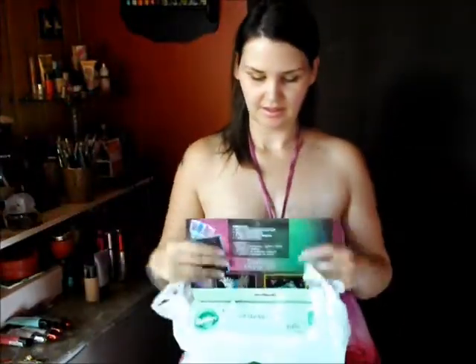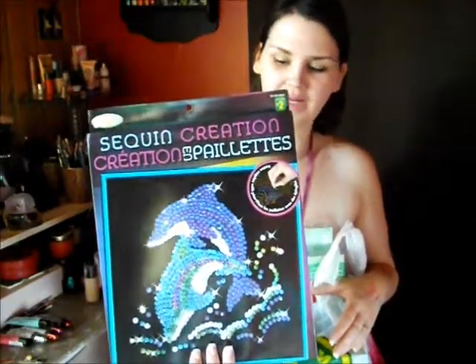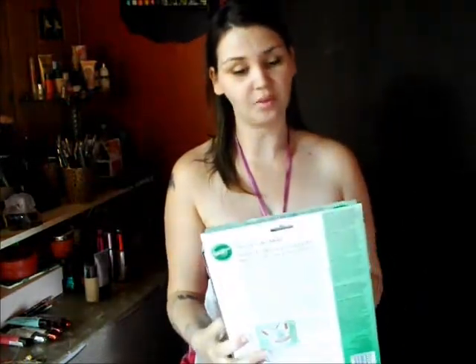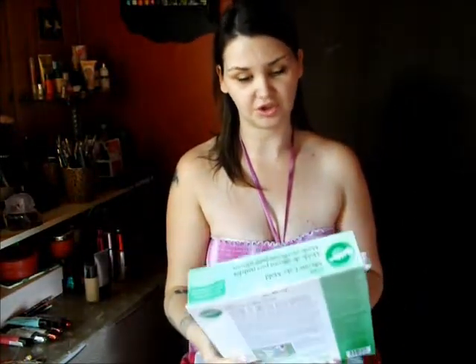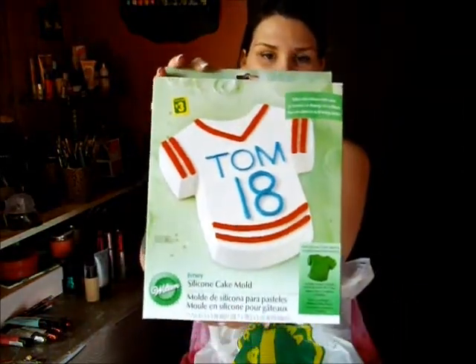First bag. I picked up the sequin creation in the dolphin motif for a kid of mine. I also found the Wilton silicone cake mold in jersey for $3.00. I thought it would be good for my kids and my boys.